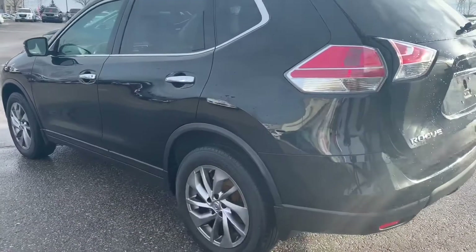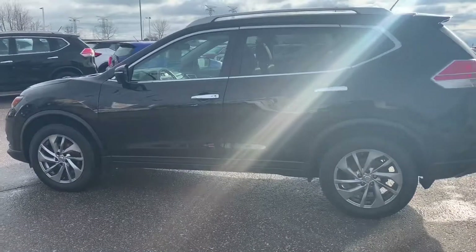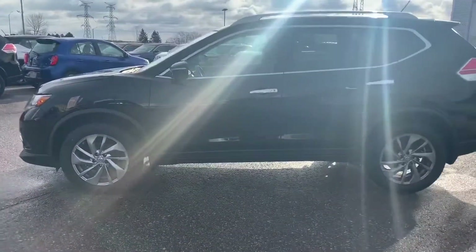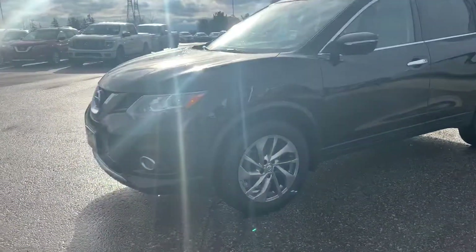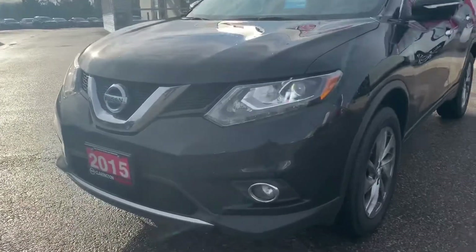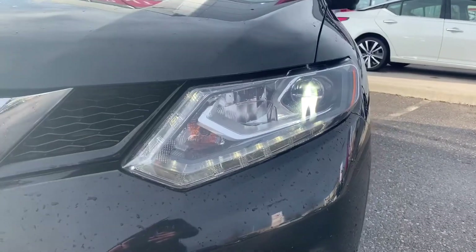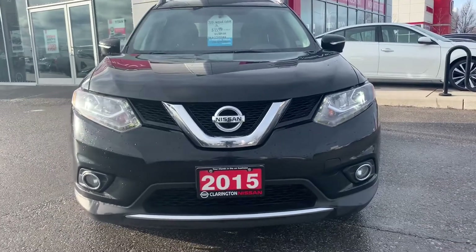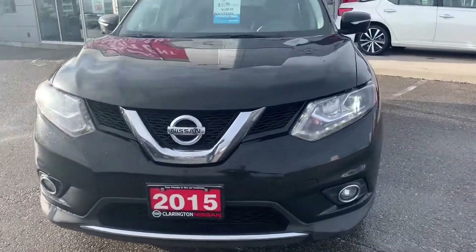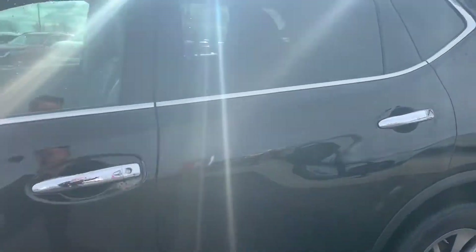Coming around to the side, you've got these nice gray alloy wheels which are exclusive to the SL model — this is the top-of-the-line trim. Coming around the front, the headlights on the SL Rogue are also exclusive: they are LED headlights, that super bright white you'd see on a BMW or Mercedes — on the SL model only. You also have fog lights down below. Really really nice shape — for 165,000 kilometers there's one scratch on it, which just goes to show you the kind of previous owner this had.